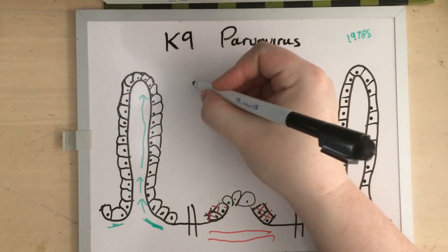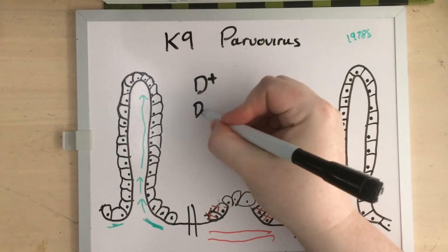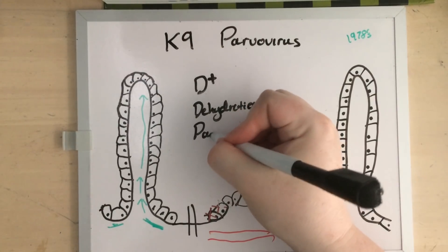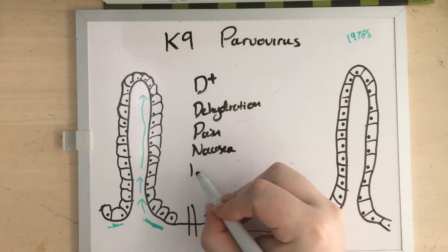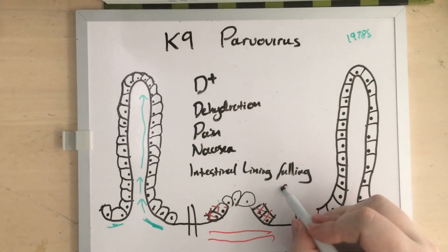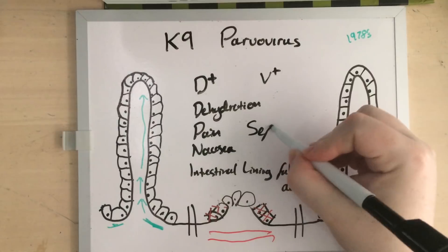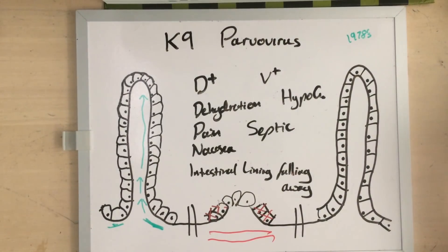Parvovirus makes a real mess of your patients. Aside from the very bloody, profuse diarrhea and the dehydration that results, it also causes a huge amount of pain and nausea because the intestinal lining is falling away. They typically vomit, they often go septic, they're often hypoglycemic, and basically, without intense supportive treatment, they're likely to die.